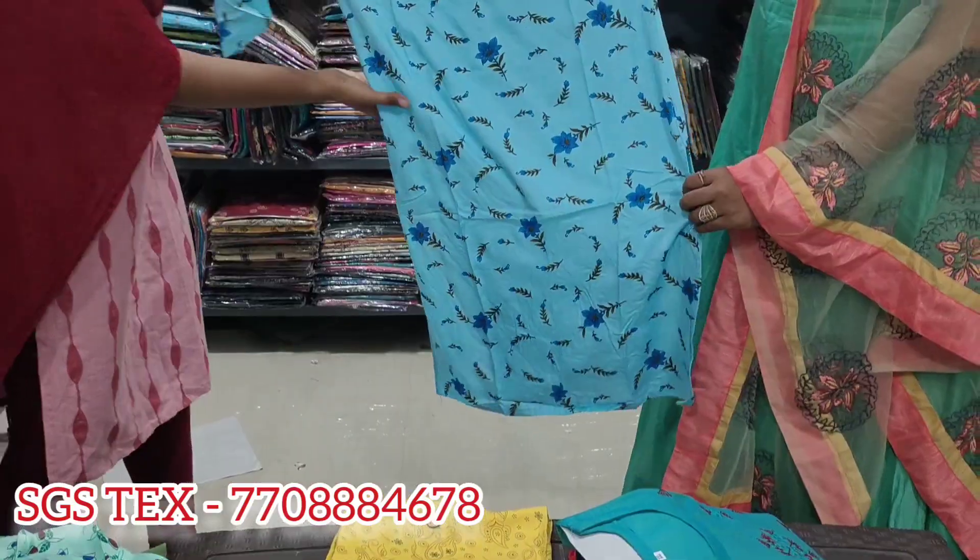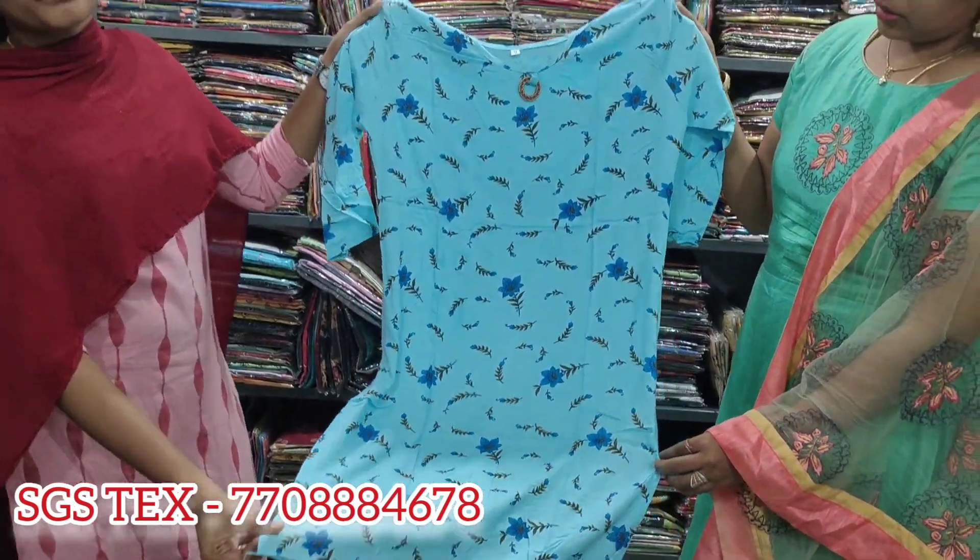It is all fresh stock. So, we can get the delivery. You can get the delivery. Thank you. This is a 133 wood bag design.